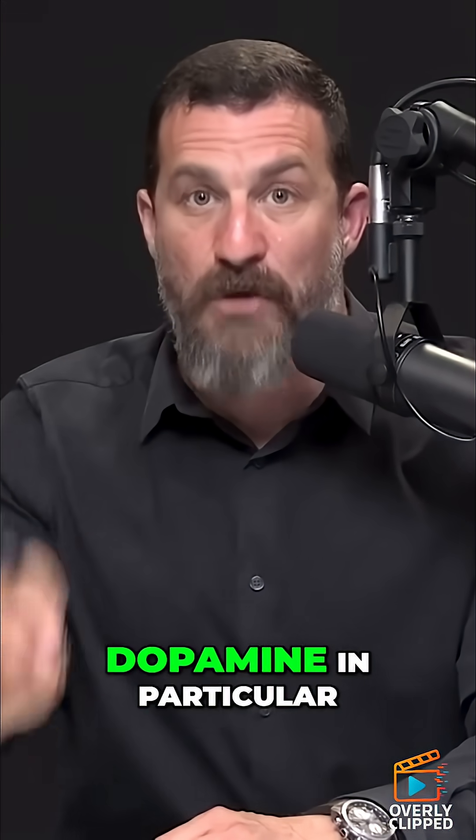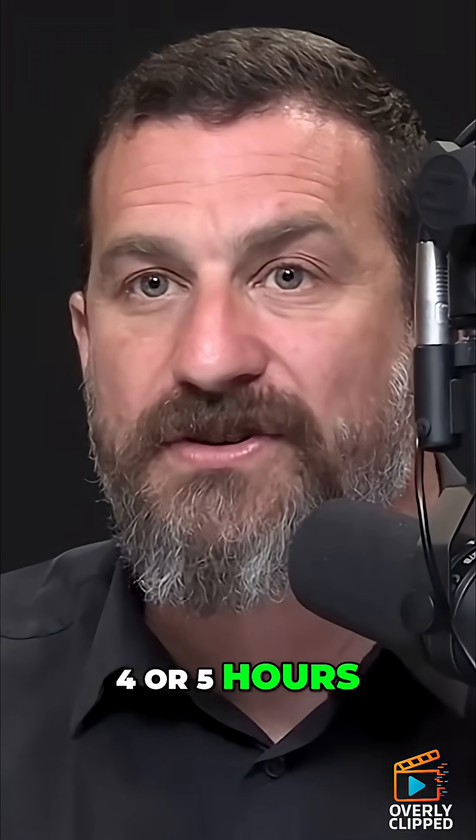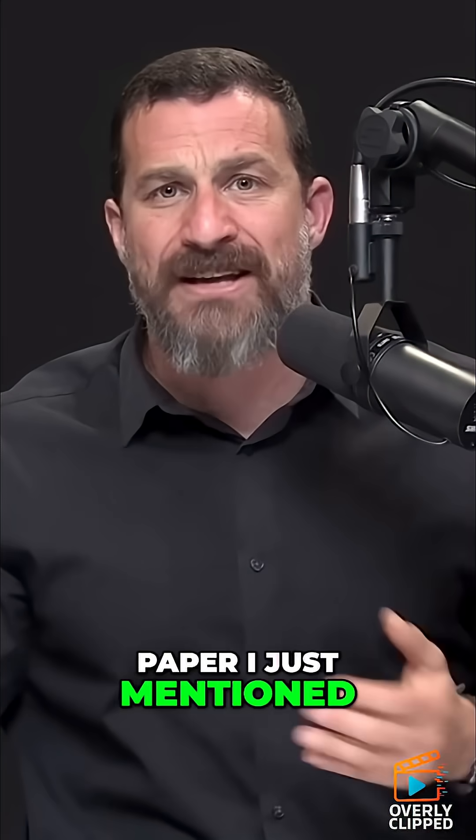For the sake of today's discussion, dopamine in particular — this increase lasts not just one, but at least two and probably as long as four or five hours. There have been some additional scientific studies after the paper I just mentioned, and it's really remarkable.